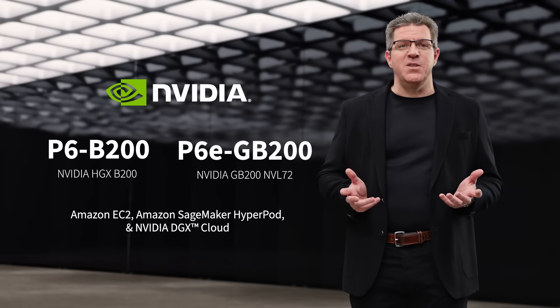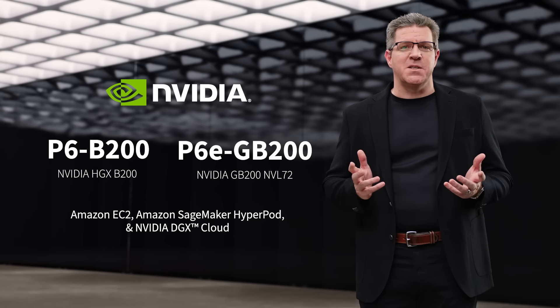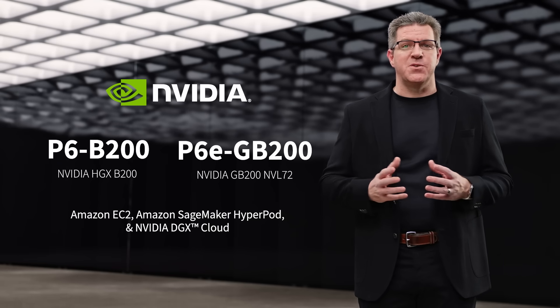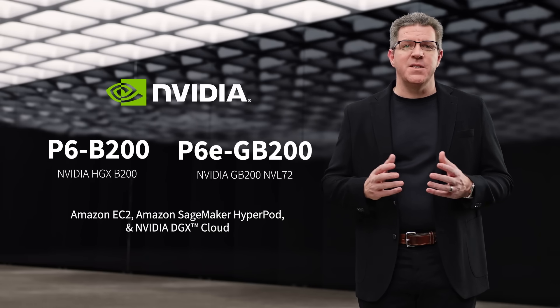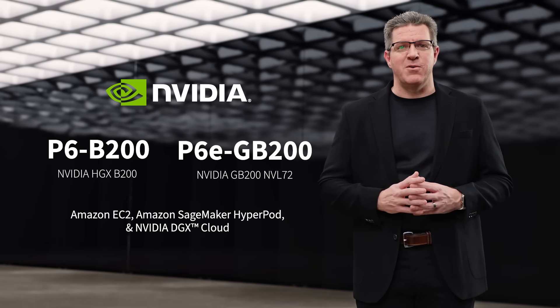AWS is now bringing the best of NVIDIA Blackwell to the cloud in two system configurations. Today, we're announcing the general availability of both the Amazon EC2 P6 instance, accelerated by NVIDIA's HGX B200, and Amazon's EC2 P6E Ultra Server, accelerated by NVIDIA's GB200 NVL72 — our most powerful EC2 instance ever.